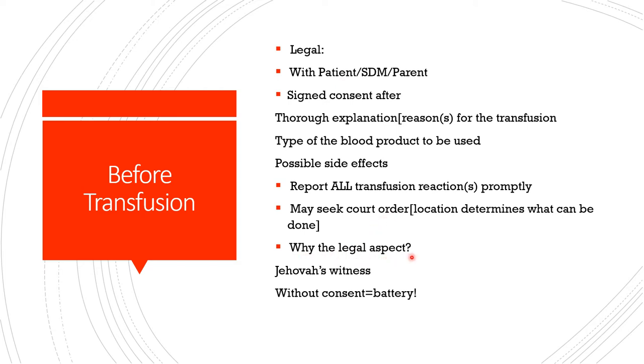You must report all transfusion reactions promptly to the substitute decision maker, parent, or capable patient. Under legal aspects, you may seek a court order if the parent or substitute decision maker is not acting in the best interest of the patient. The legal aspect is important because you can be sued later. For example, a physician who transfused a Jehovah's Witness in an emergency — even though the patient recovered — was sued for battery, and the patient won the case. Good intentions alone don't protect you.